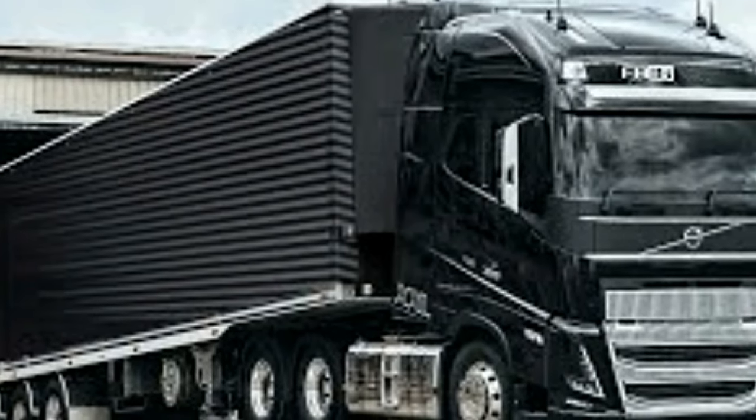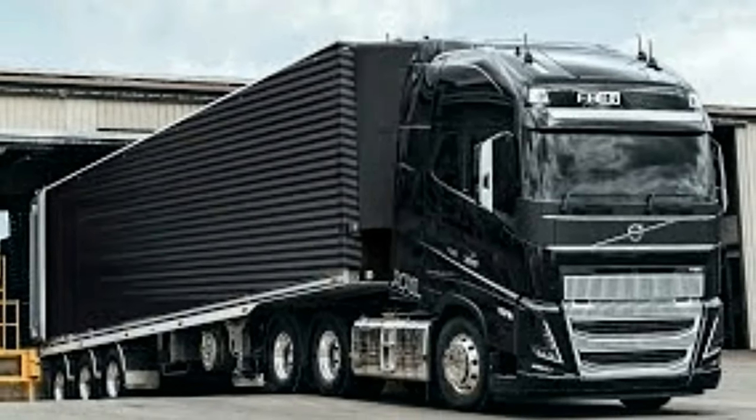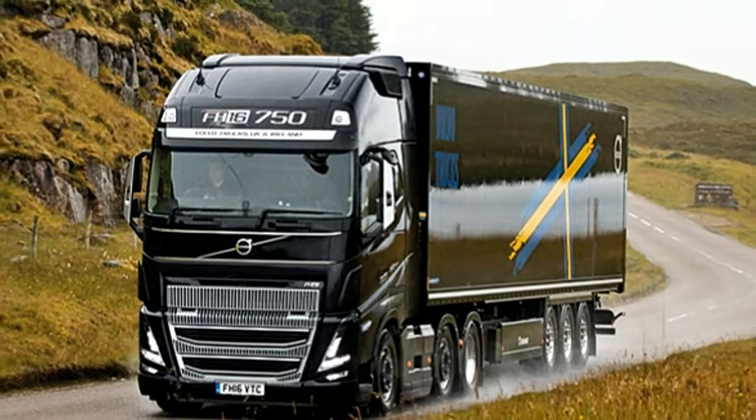The Volvo FH16 pulls combination weights of up to 325 tons with ease, and the unique interior offers a comfortable working environment. This is an industry icon and a reliable tool.